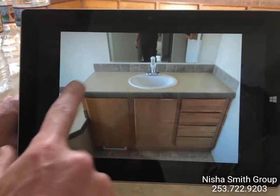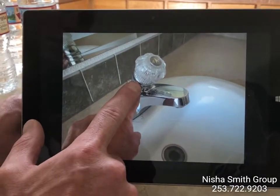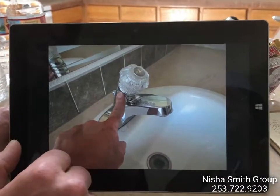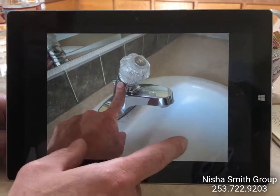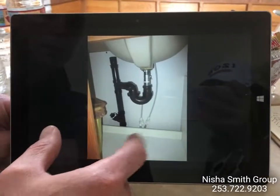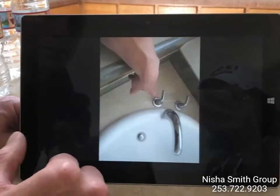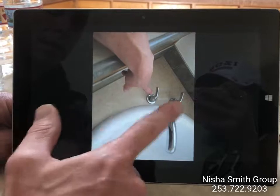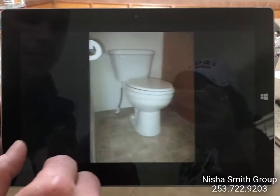Master bathroom. The right-side sink faucet handle leaks when you move it around, so we'd recommend either valve replacement or repairs so we don't end up with water below the sink in the cabinet. At the bathtub, the hot water supply valve doesn't stop where it's supposed to — it just spins all the way around, so that may need a valve replacement.